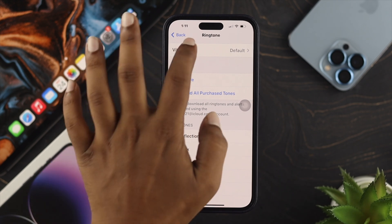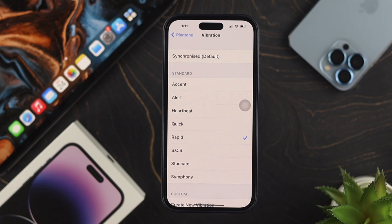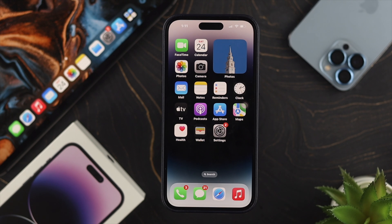Next, go ahead and tap on Vibration and choose a vibration along with the ringtone, so every time you get a call you'll be able to be notified about it. Now let's talk about the next way to solve your problem.